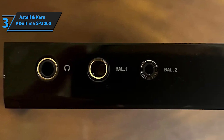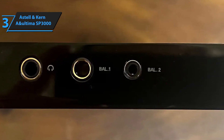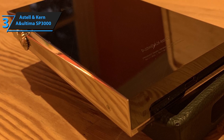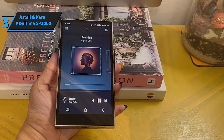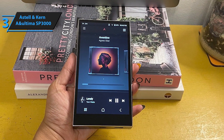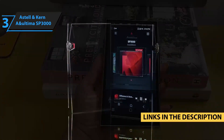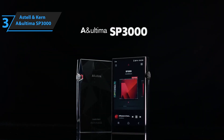Whether you're at home, in the studio, or on the move, the SP3000 provides a listening experience that's as refined as it is immersive. It supports every file format you can imagine and has enough storage to keep your entire music library at your fingertips. If you're all about high-fidelity audio, this is the MP3 player for you. Indulge in the ultimate music experience with the Astell & Kern A&Ultima SP3000, where exceptional sound quality meets luxurious design.